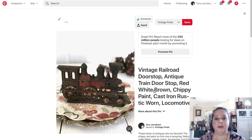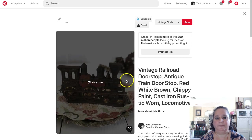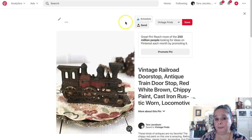So today, I want you to pin one of your products to the very best board that you have. If you like this video, make sure to click the thumbs up. And if you like videos like this about creativity, selling on e-commerce, Pinterest, anything — go ahead and click the subscribe button. Tara Jacobson, Marketing Artfully.